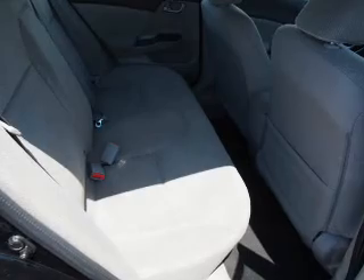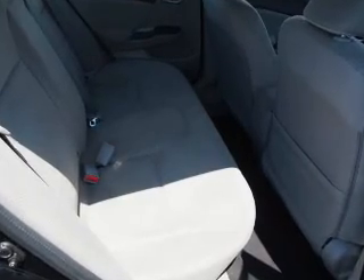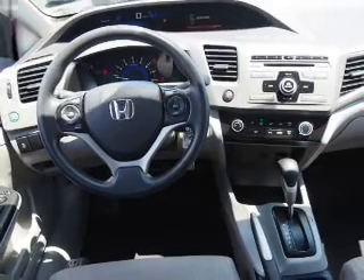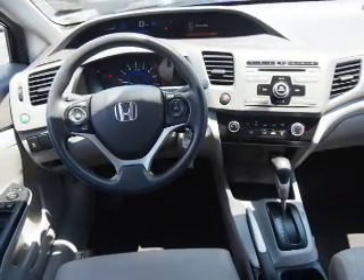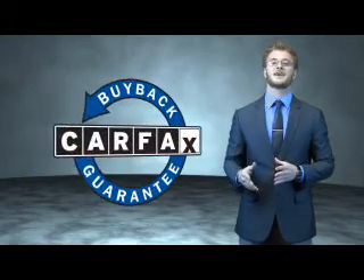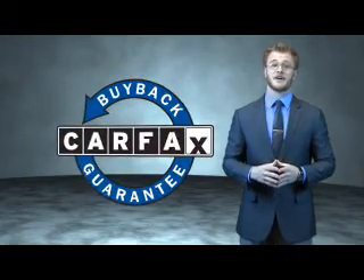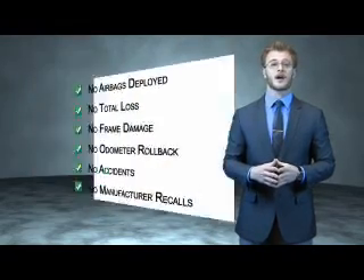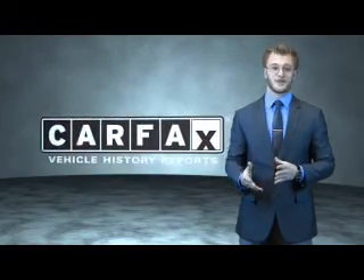Rest easy knowing this vehicle comes with a Carfax Vehicle History Report from Carfax, the most trusted provider of vehicle history information. Great quality at a great price — call or click to contact us today. This is a Carfax 100 vehicle which qualifies for the Carfax Buy Back Guarantee. Find a complimentary copy of the Carfax Vehicle History Report online or contact the dealership. Just say, show me the Carfax.